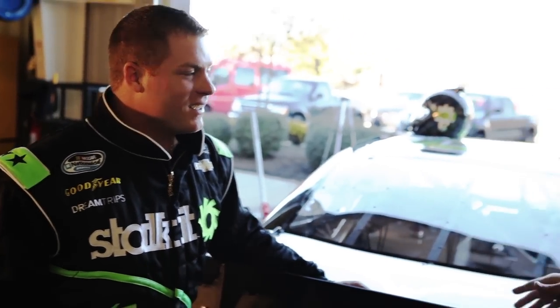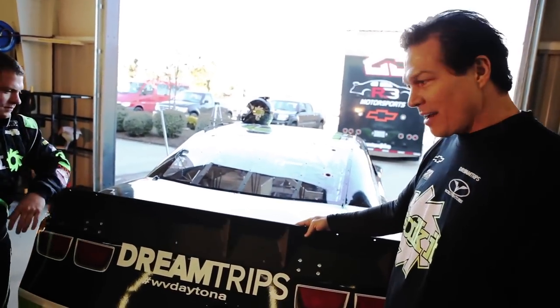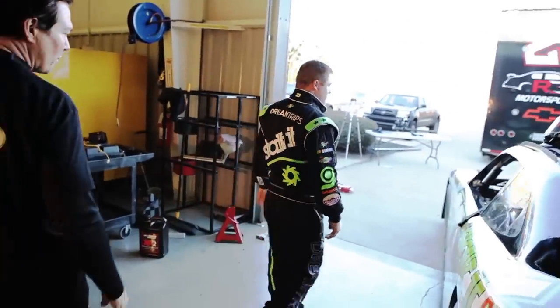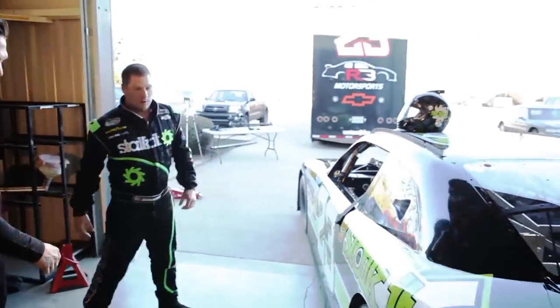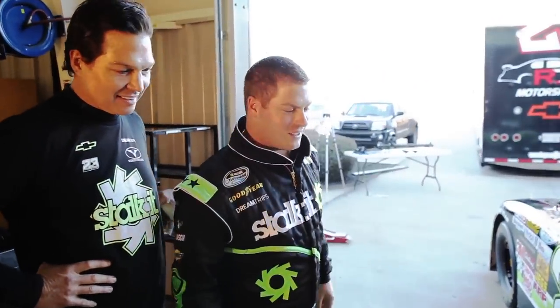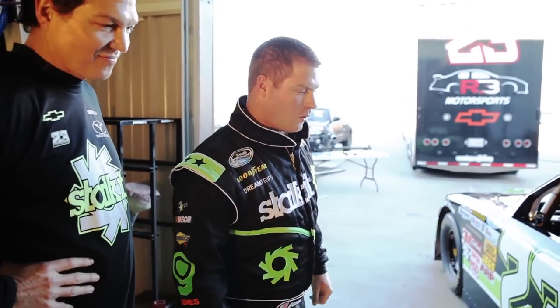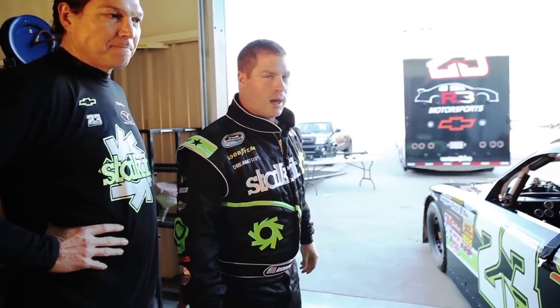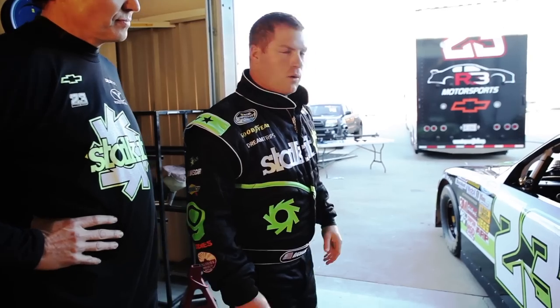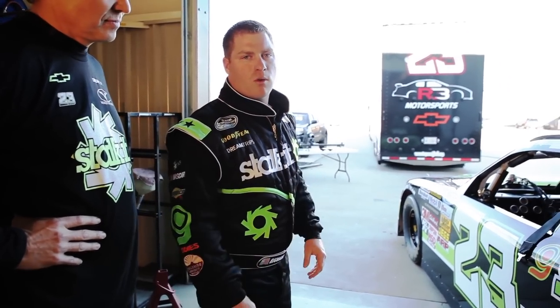We've got DreamTrips WorldVentures on the back trunk hood here. Let's walk around the car and check out some other parts of it. What kind of tires are you running here, Robert? It's Goodyear Eagles — the official tire of NASCAR. This is what we rely on every single week to give us the maximum amount of grip to hang on going 200 miles an hour. Goodyear always does a great job manufacturing tires for various racetracks, from road courses to super speedways to short tracks. They get a different compound every single race.